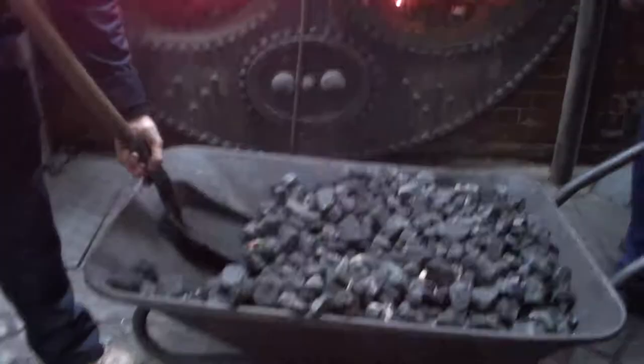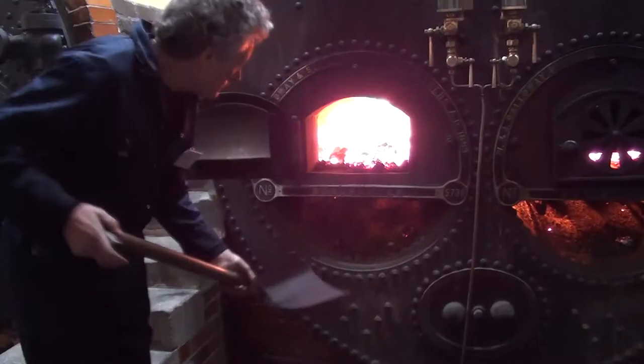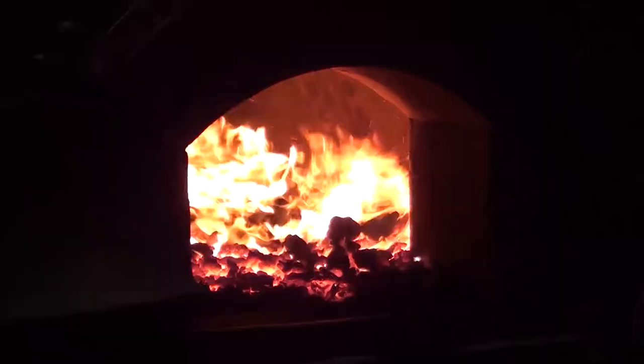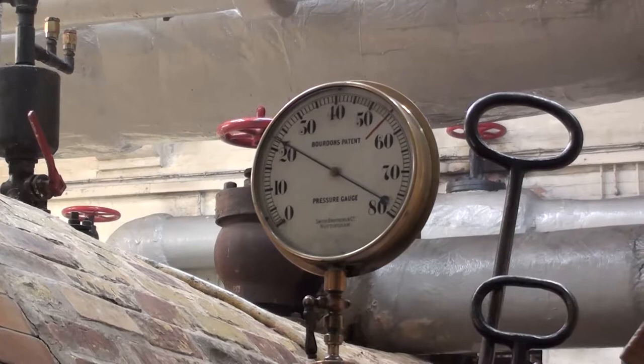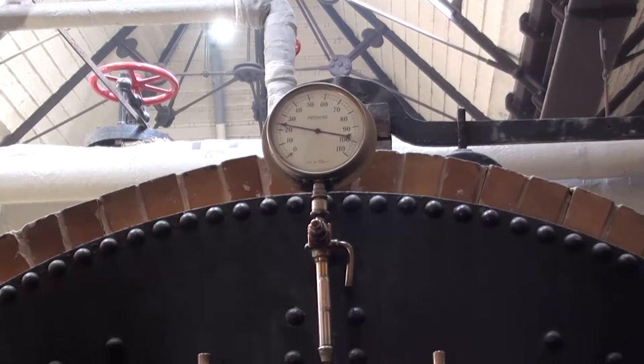Every piece of the around two tonnes of coal per day needed to keep this boiler alive arrives by human muscle power. That's around 200 kilowatts of energy going off in there. The balance between water and steam space in the boiler is critical for efficiency — this indicator shows the correct level.